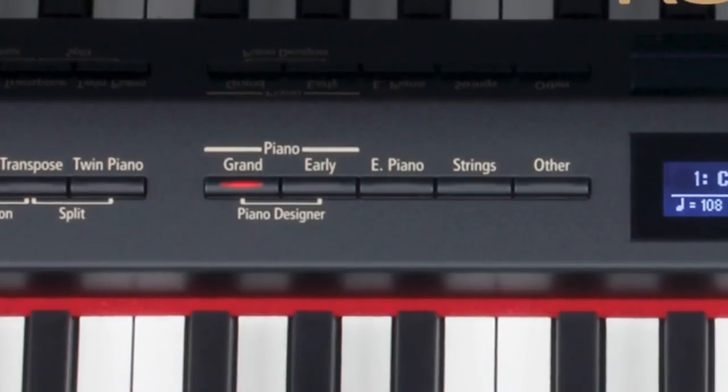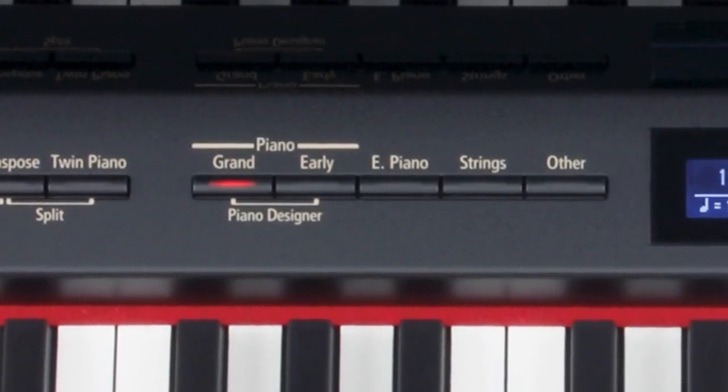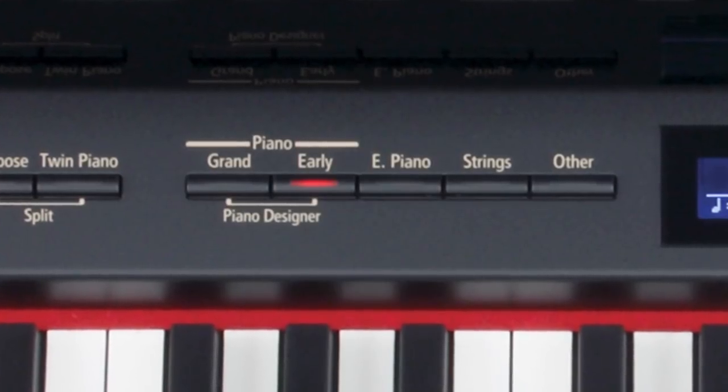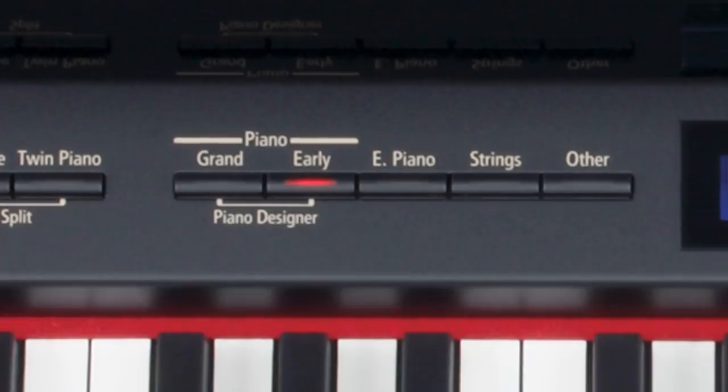In addition to a selection of on-board grand piano sounds, the HP500 series features a newly added early piano category containing four forte piano variations and two harpsichord variations.